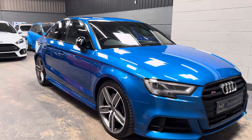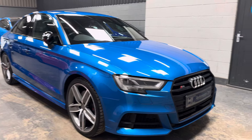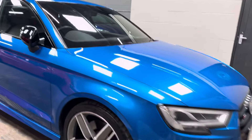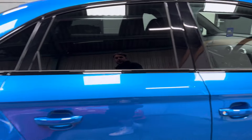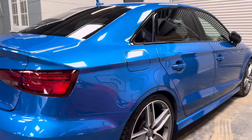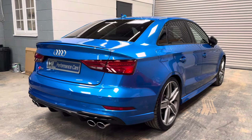It is a facelift vehicle, so we have the facelifted exterior styling, and of course it's a Black Edition as well, which means we get all of the gloss black exterior styling, window surrounds, and privacy glass. We also get navigation, heated seats, and cruise control as standard. This one has a wealth of factory optional extras.